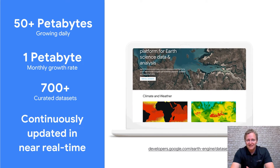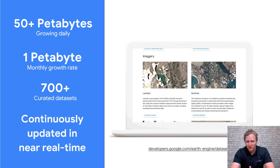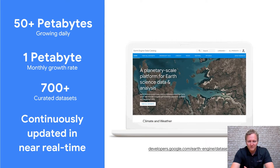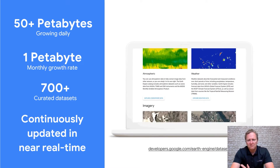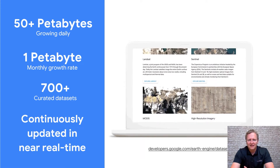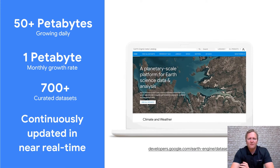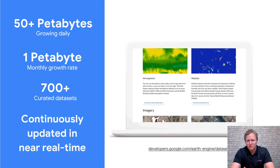We are leveraging an enormous archive of data from Google — over 50 petabytes of data growing daily — which includes access to a range of different data sources: climate, environment, monitoring, and satellite data. This is providing organisations with access to an unrivalled level of content to monitor their sustainable sourcing globally.